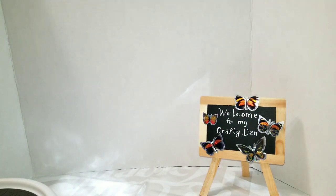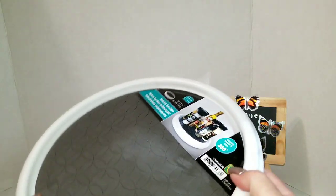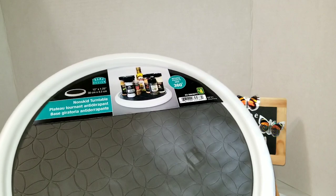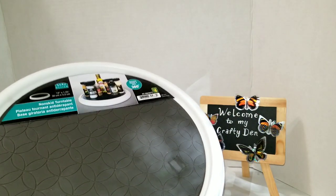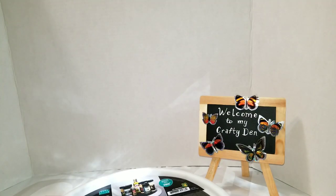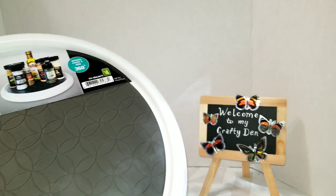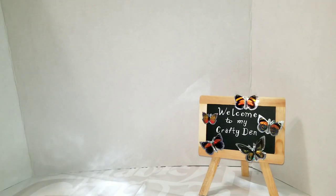You've seen me haul these before — the lazy Susans at four dollars each. I already have two on my desk and I use them for organizing craft supplies. I got two more for the same purpose — I just need to do an update on my desk organization because it gets out of hand sometimes.